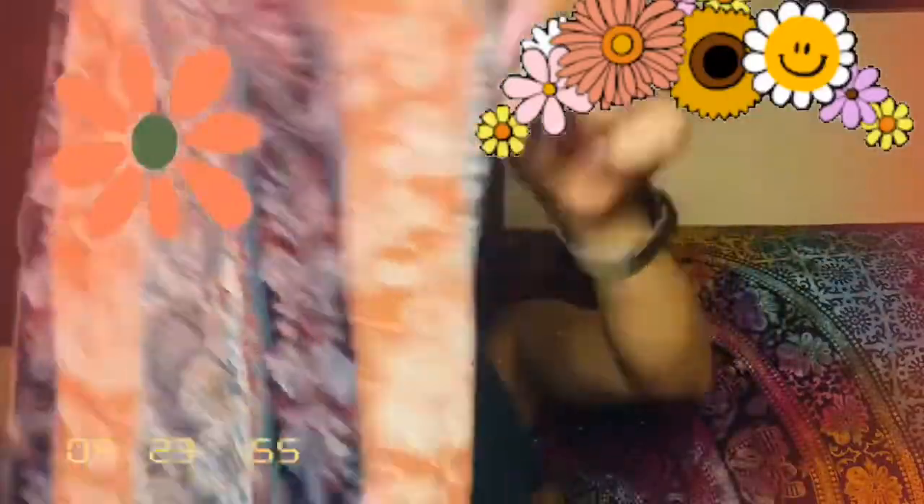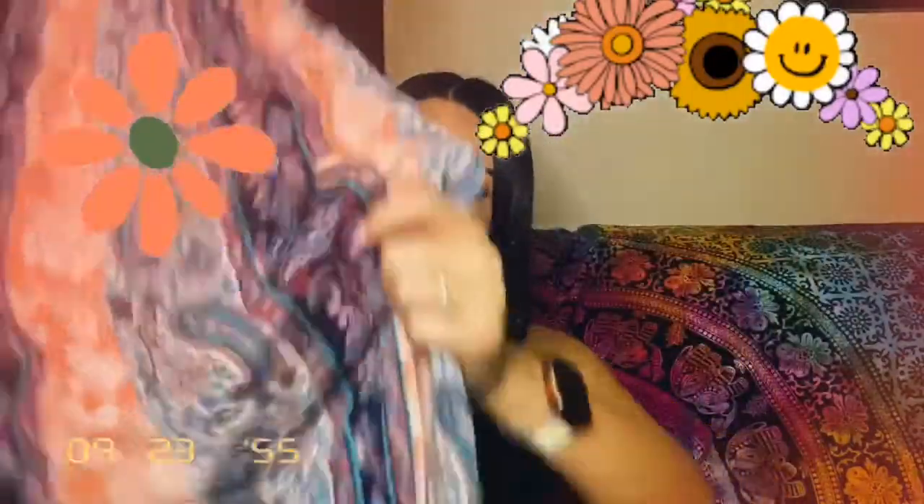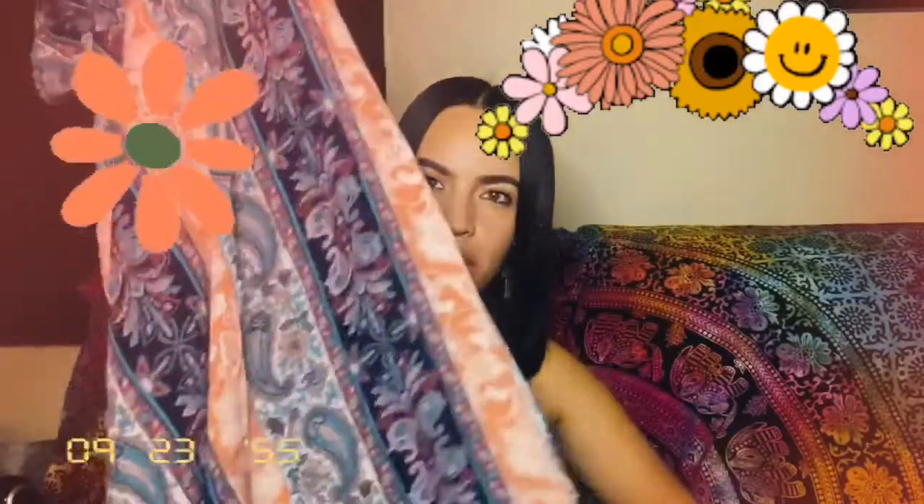This is how it looks from the front — it's a pretty long dress. And this is how it looks from the back; it has a big open back that curves perfectly. I got this one for six dollars.